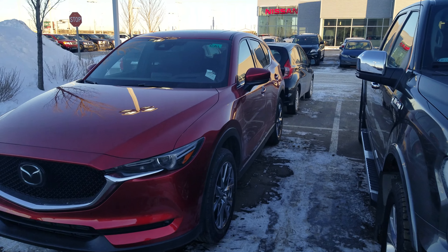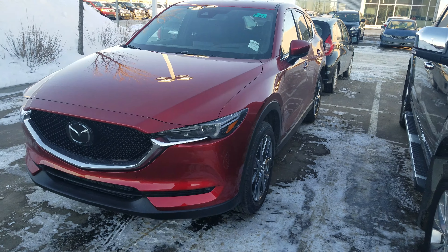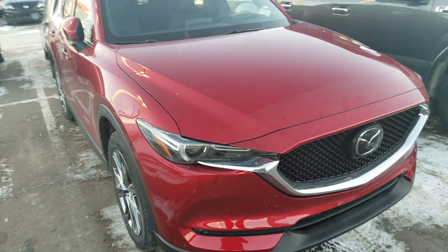Hey Kyle, this is Nav here from LA Mazda. Today I'll be showing you the 2019 Mazda CX-5 Signature. This comes with a 2.5 liter 4-cylinder turbo which gives you 250 horsepower and 310 pounds of torque.